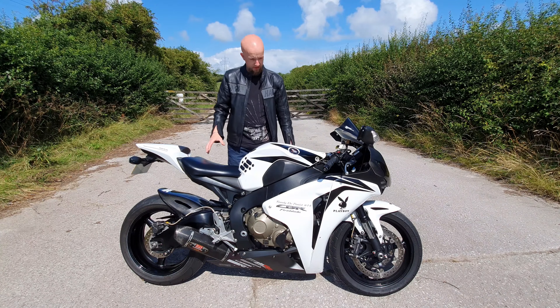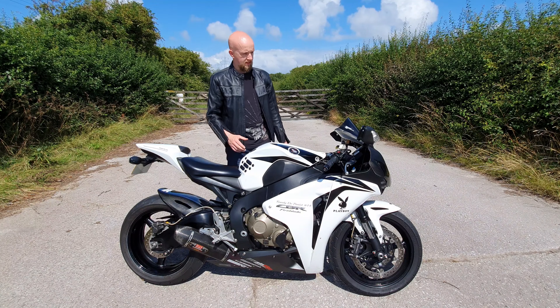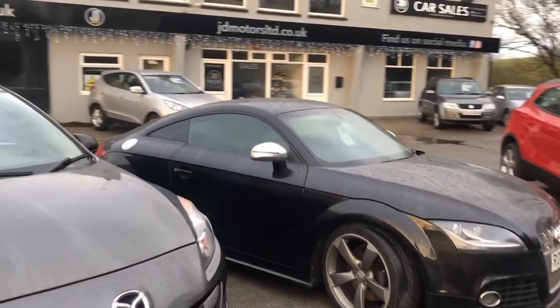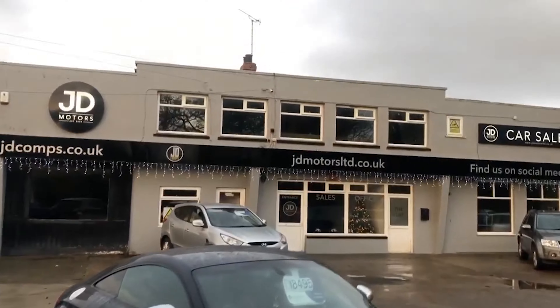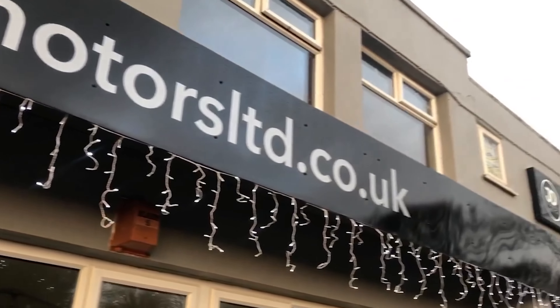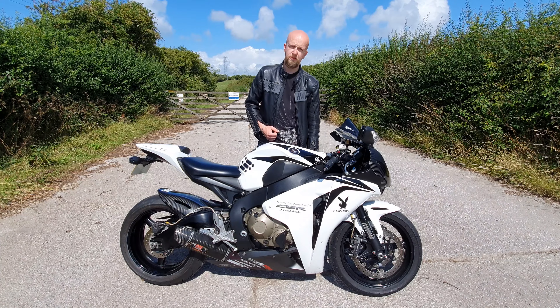Just before we get the bike out on the road, I'd like to extend a massive thank you to the guys at JD Motors who've given me this bike today for review purposes. This very bike is coming up for sale in their showroom — they've given us so much support over the last couple of years, so please do go and check them out.